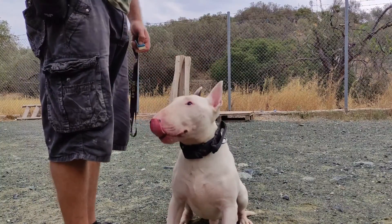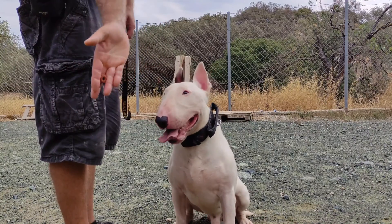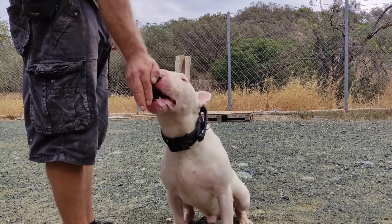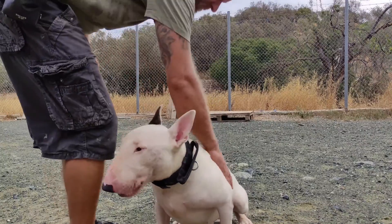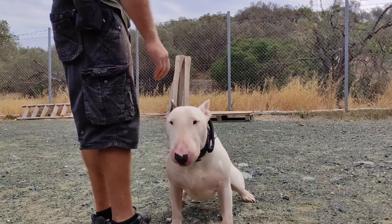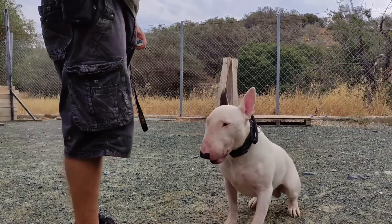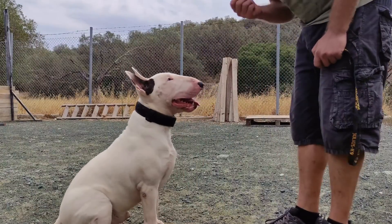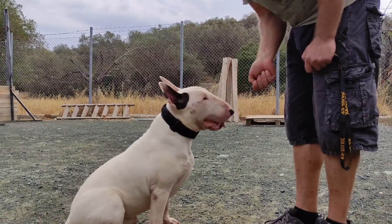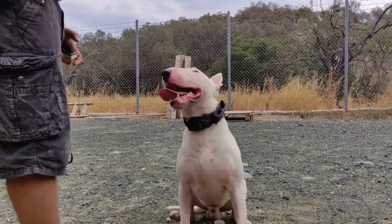So take the following three steps to fix this behaviour. Step 1: if the dog comes impatiently to get the treat, close your hand and do not give the treat. Step 2: hold the treat between your fingers as shown on video. Step 3: when the dog comes to get the treat more calmly, offer the treat. Do not let the dog snatch it.